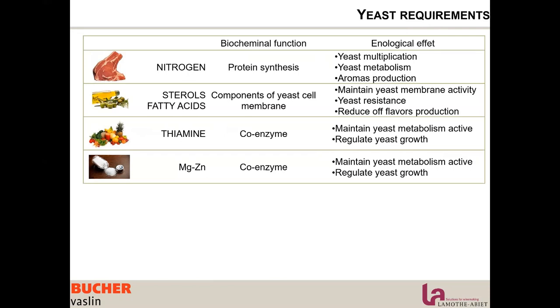Yeast also needs vitamins and minerals as coenzymes to maintain the metabolism active. There are other important parameters to consider as well, such as oxygen, turbidity, and temperature of the fermentation.